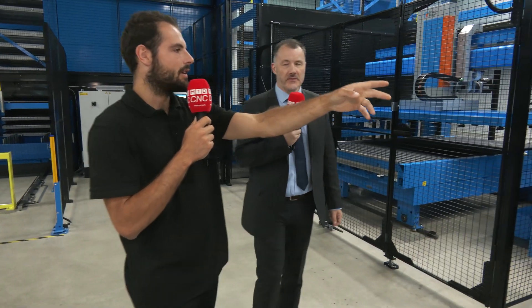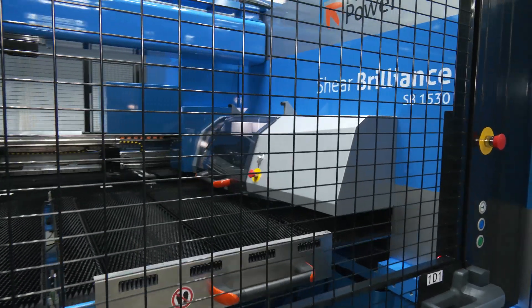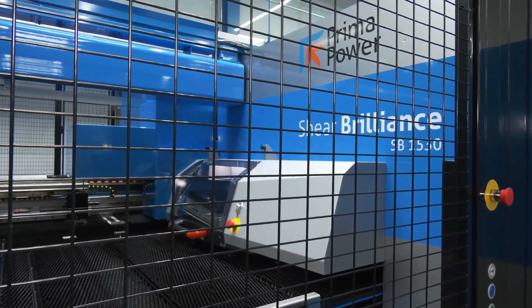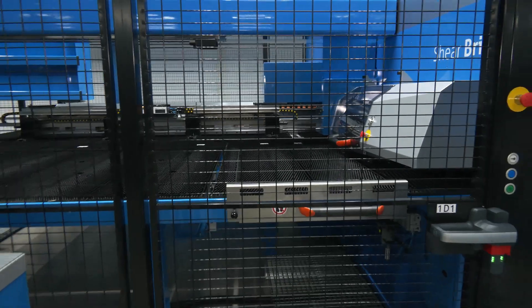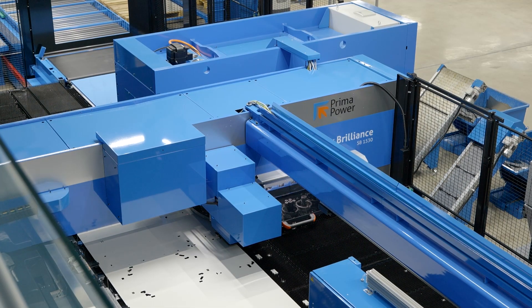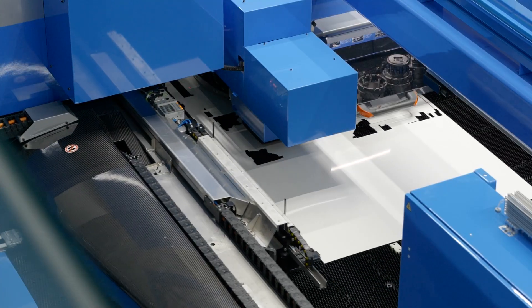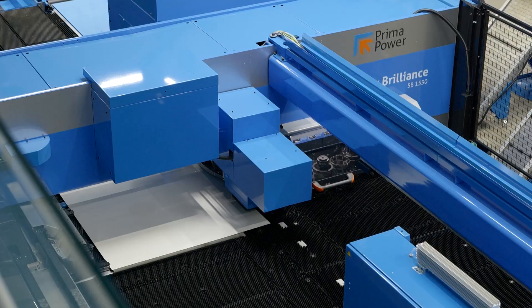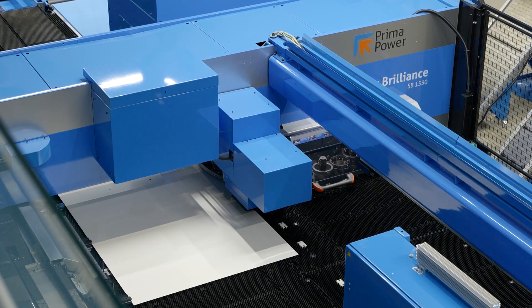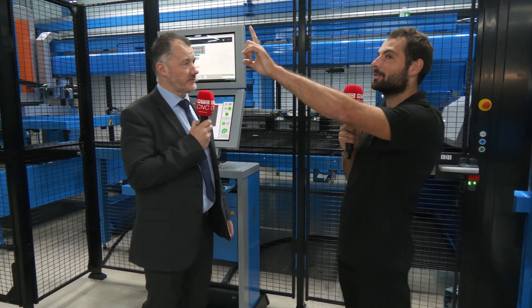The first machine is the Shear Brilliance — our flagship punch and shear system. It takes raw material from the loading store, be that the Night Train or a tower, loads the material sheet onto the machine table, executes all punch and form operations, then goes through to the shear. This flagship machine has a 30-station turret, 30-ton punch force, and each turret position can take multi-tool systems with an indexable turret within the turret, so you can put all the tooling in and leave the machine to get on with it — no tool changes.